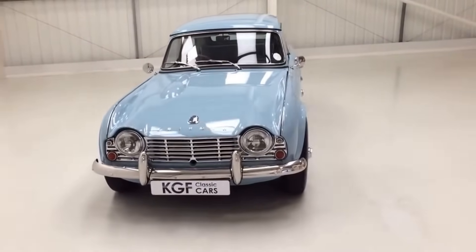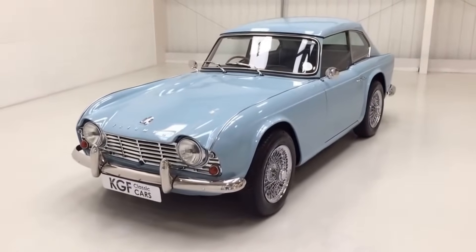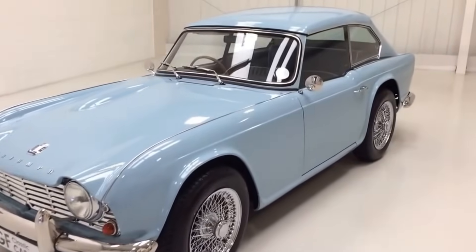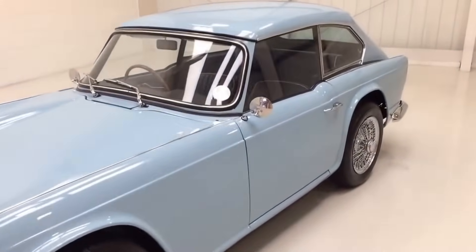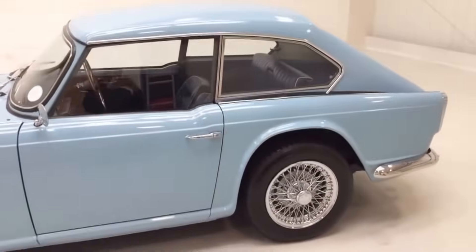With the success of the TR4, it was natural someone would try a coupe version. It was built not by Triumph, but by the Dove company of Wimbledon, who produced the Dove GTR4 in 1963 with a light fibreglass roof. However, with a cost 30% higher than the TR4 hardtop and barely any extra room, not many were sold. This didn't stop Triumph from creating their own coupe, the GT6, in 1966, built on the smaller Spitfire platform.